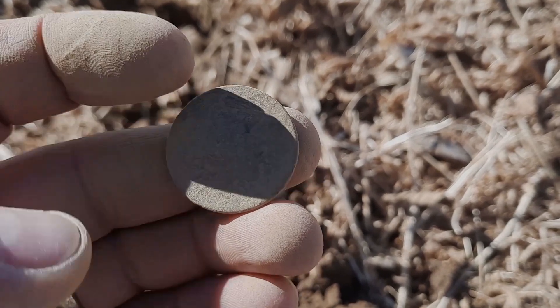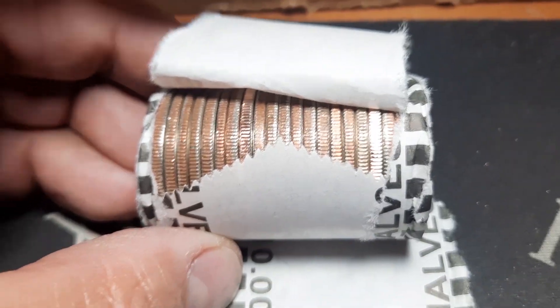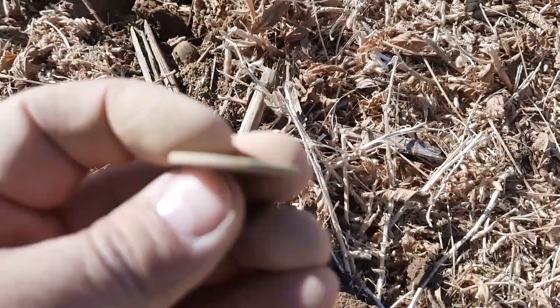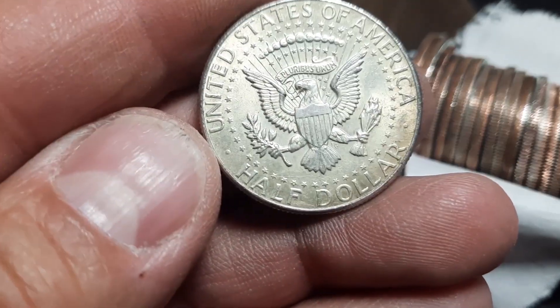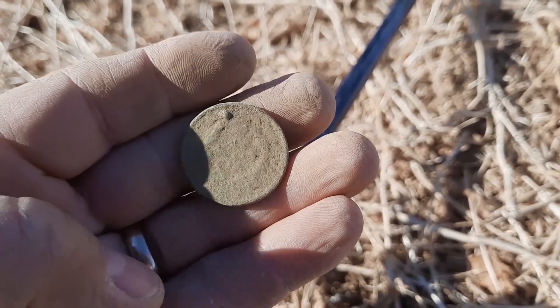Just pop this out — and I think we finally have some silver right here. Large cent, looks like it's probably going to be a braided hair 1864 out of Philly. All right, another one, that's cool.